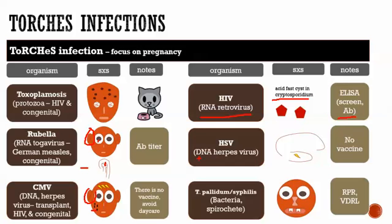HSV is a DNA herpes virus that causes temporal encephalitis, and there is no vaccine for it. Finally, T. pallidum causes syphilis — a spirochete bacterium. Screening for syphilis works similarly to HIV: the RPR and VDRL are screening tests that look for antibodies, and you can follow up with a confirmatory test looking for actual antigen or protein from the infectious agent.